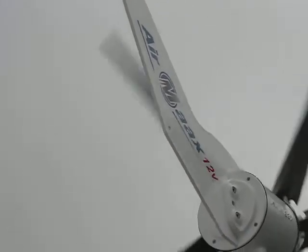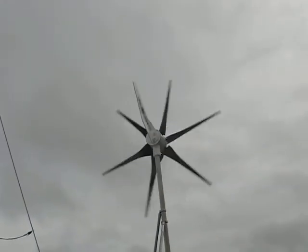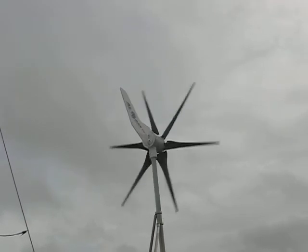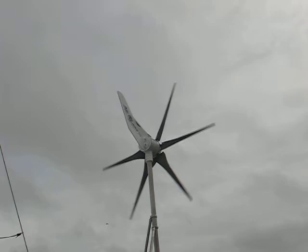Here's our Air Max wind generator, 400 watt. We have about a 10-knot breeze here today, standing about 10 feet away. That's as noisy as it gets right there. I mean, it's amazing.